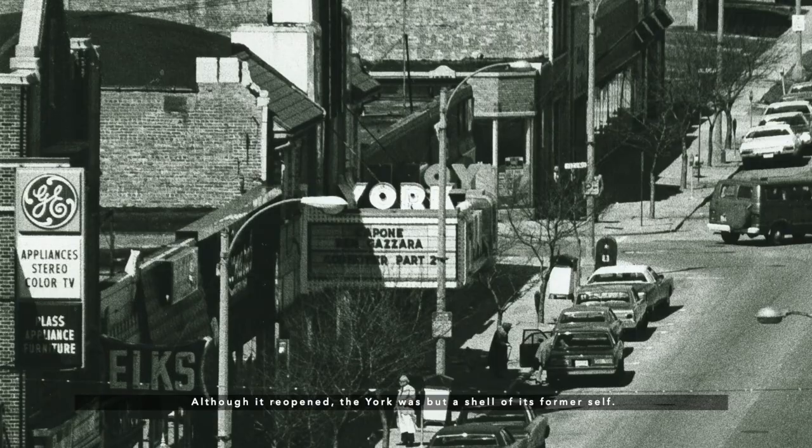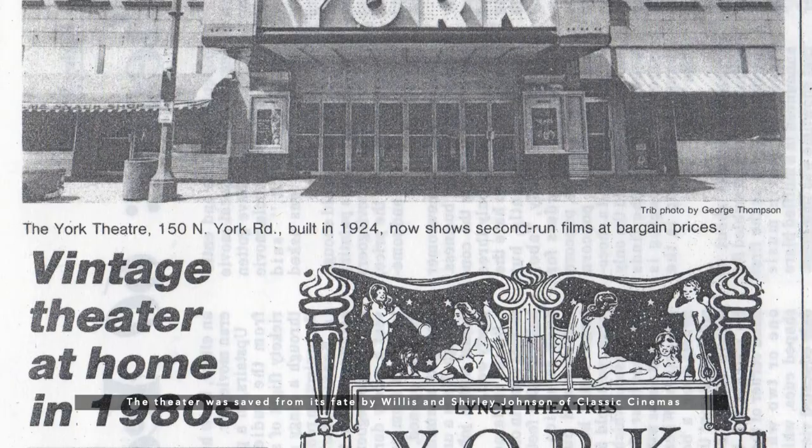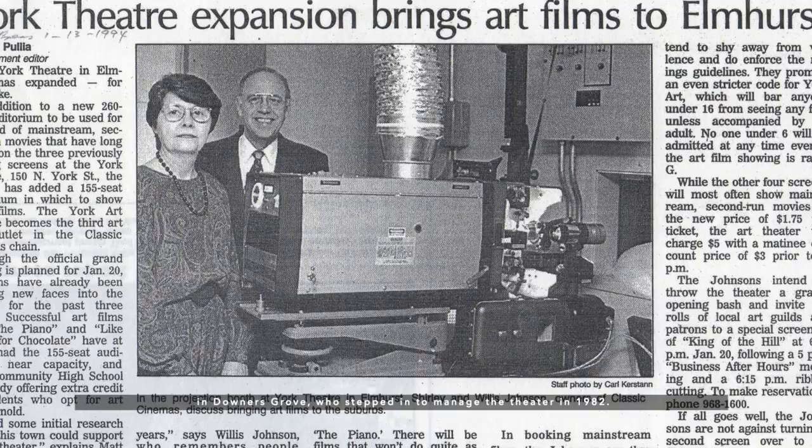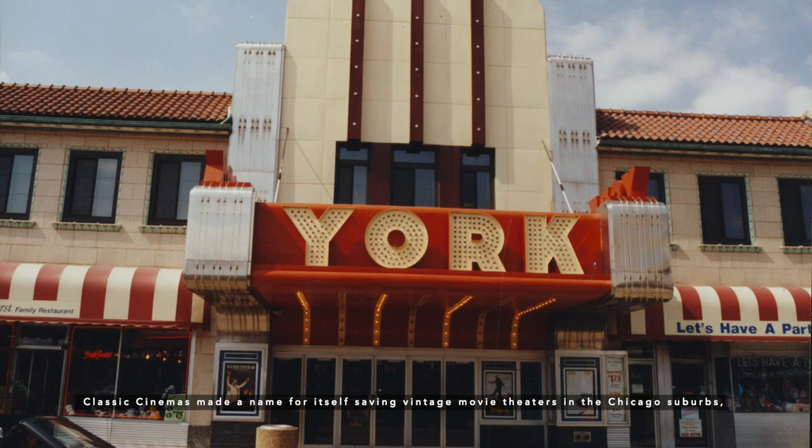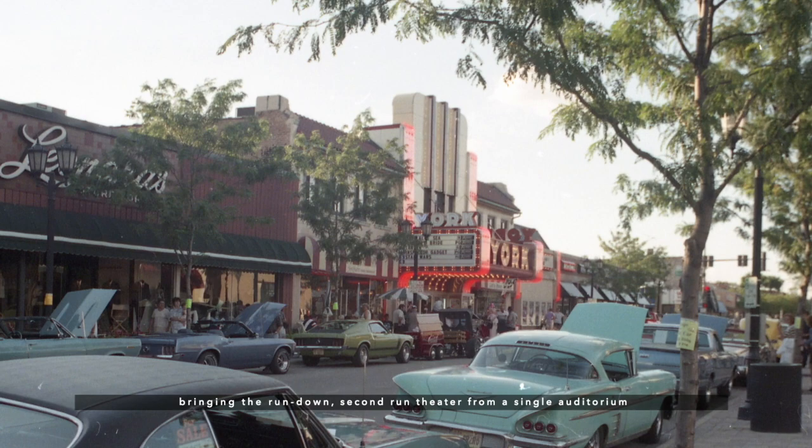The theater was saved from its fate by Willis and Shirley Johnson of Classic Cinemas in Downers Grove, who stepped in to manage the theater in 1982. Classic Cinemas made a name for itself saving vintage movie theaters in the Chicago suburbs, and the York underwent a renaissance under its management. The theater has undergone several renovations and expansions since the early 1980s, bringing the run-down, second-run theater from a single auditorium to ten different screens with reclining seats.